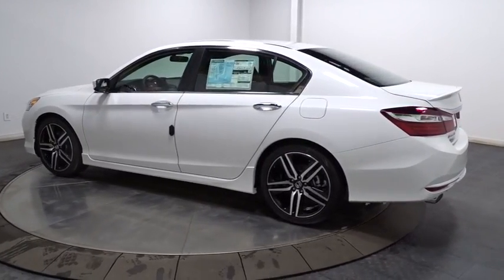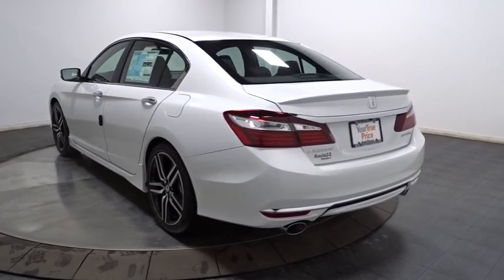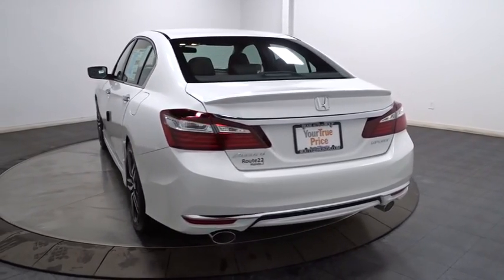Keyless entry. Backup camera. Bluetooth. Front wheel drive. Fog light. Trip computer. Day and night rear view mirror. Tachometer.